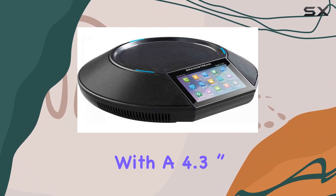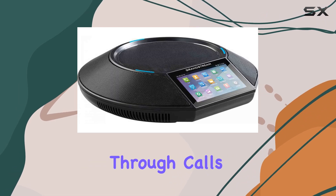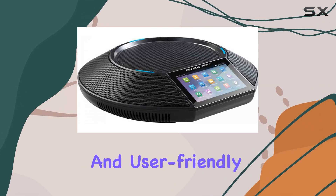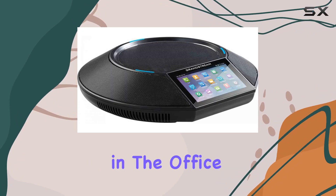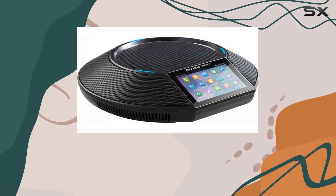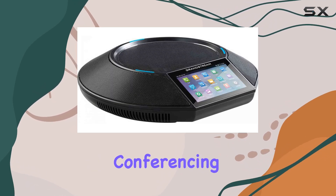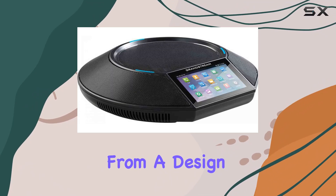Coupled with a 4.3-inch touchscreen featuring an intuitive Android interface, navigating through calls and settings feels familiar and user-friendly. Whether you're in the office or on the go, Bluetooth connectivity facilitates easy pairing with audio devices, while Wi-Fi support ensures wireless conferencing from any location.